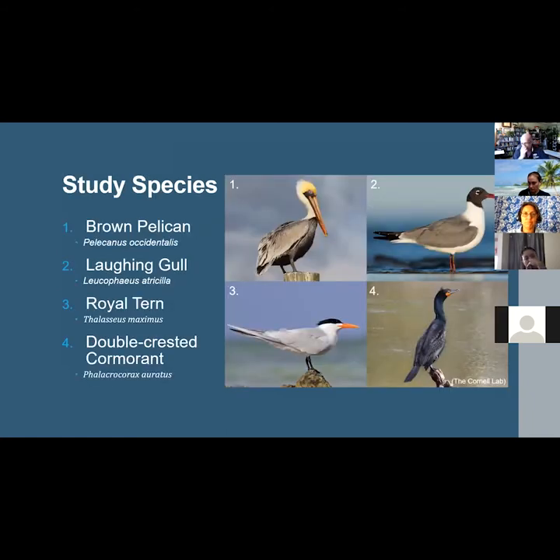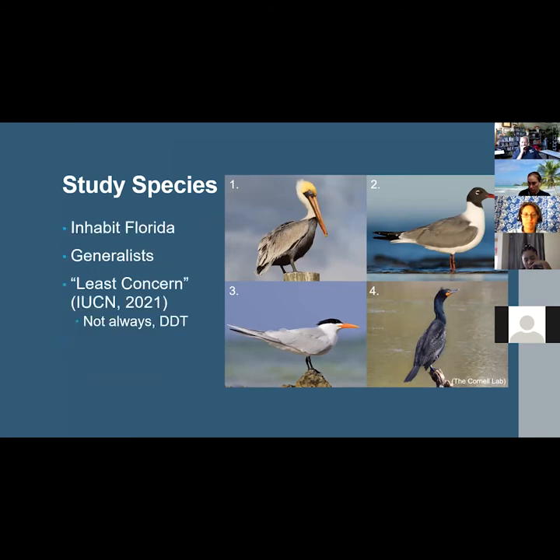The four seabird species in this study are the brown pelican, the laughing gull, the royal tern, and the double-crested cormorant. Most of these species do seasonally migrate and have quite extensive ranges, but all are commonly found along the Florida coastline year-round. These species are generalists, meaning they will eat whatever they can find, but they mostly forage for prey on or near the ocean surface, including fish, invertebrates, and even some insects.